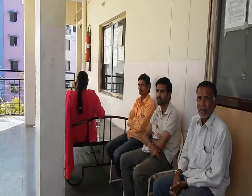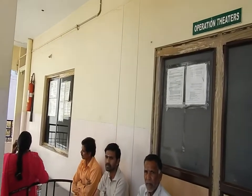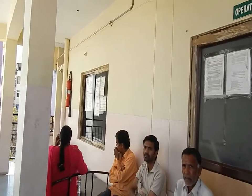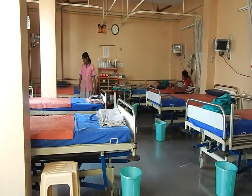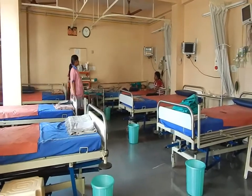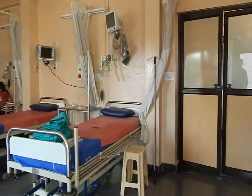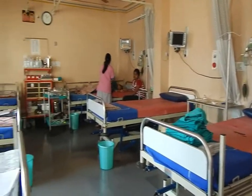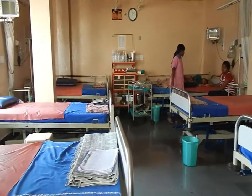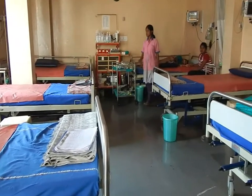The second floor contains the two operation theatres and the intensive care unit, where all patients go for a short period of time after surgery has been completed. The ICU is adjacent to the operating theatres and has six beds. Most patients are out within four hours, and if not, they are kept longer as required.